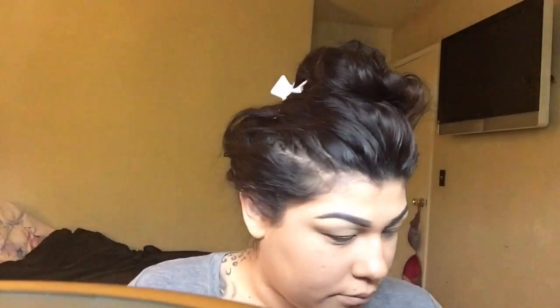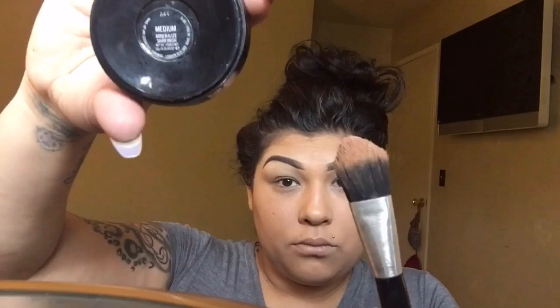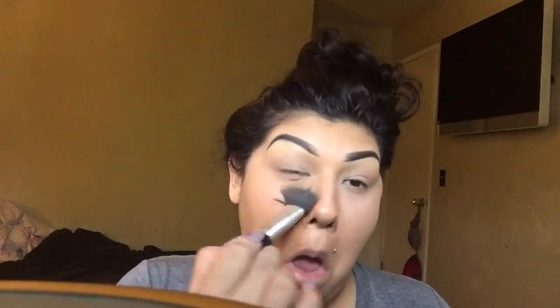Blend it in at the bottom, make sure it's nice and blended, then set it with your powder. I'm using Mineralized Skin Finish in Medium. Whatever powder you choose to set the bottom of your eyes, make sure it's a little bit lighter to bring light into your face. I also put some on top of my eyelids to set the concealer. You have to set your concealer right away because it will crease if you don't — put your powder right on top of it quickly.